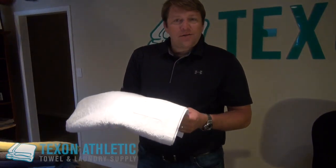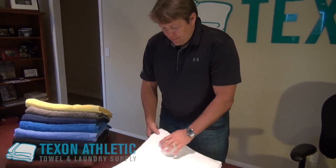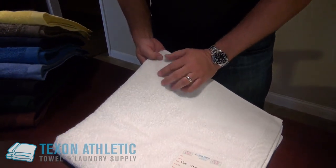What we have here is a 32 by 66 bath sheet. These are 18.5 pounds per dozen. They're made in India, and we also have some that are made in Bangladesh. High quality cotton, 100% cotton. These are ring spun, which offers a very soft feel from day one.